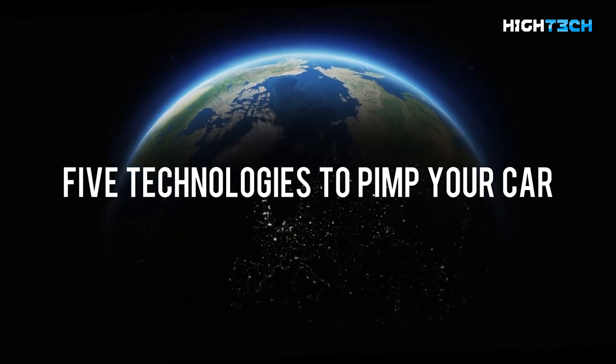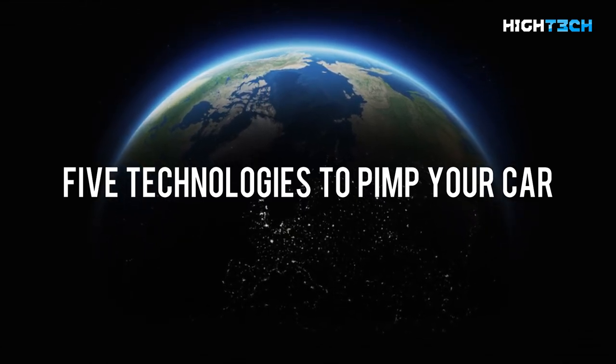The following is a list of five technologies that can pimp your car, and the list is in no particular order.